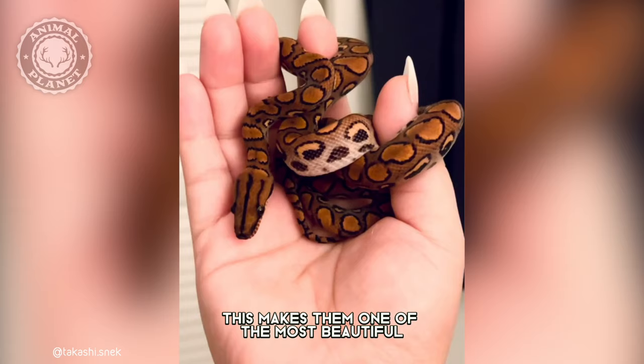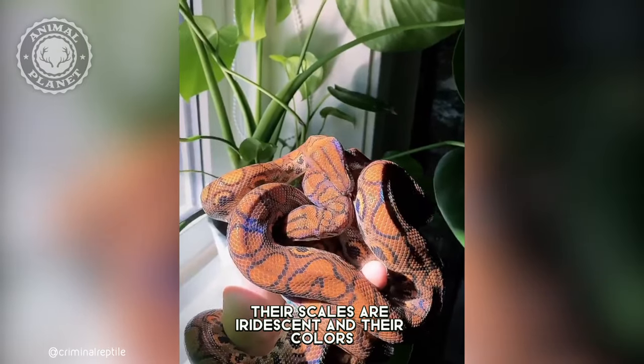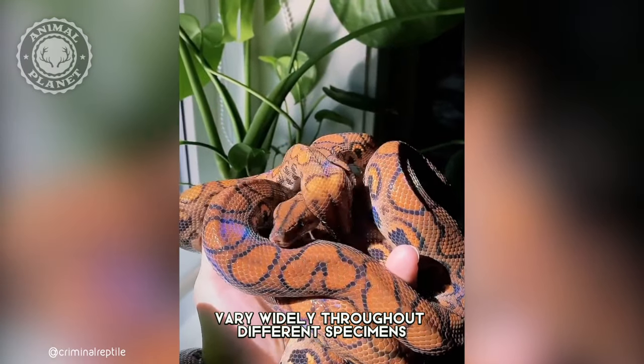They have rich and vibrant colors, making them one of the most beautiful snakes in the world. Their scales are iridescent and their colors vary widely throughout different specimens.